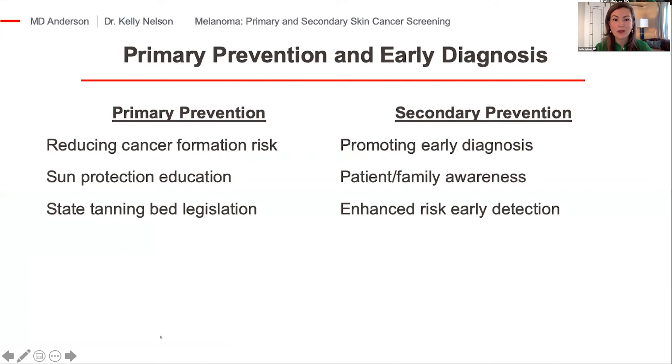When we talk about melanoma, we talk about primary prevention and secondary prevention. Primary prevention is taking steps to reduce your risk of making a melanoma in the first place, and that really involves sun-safe practices.